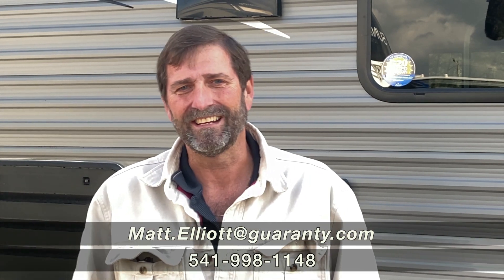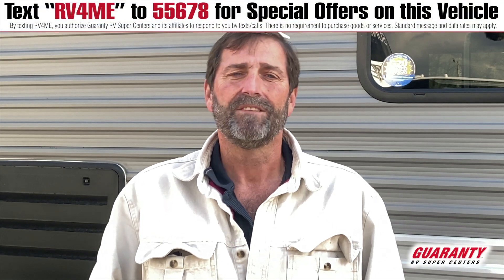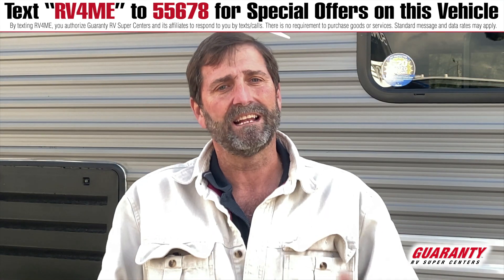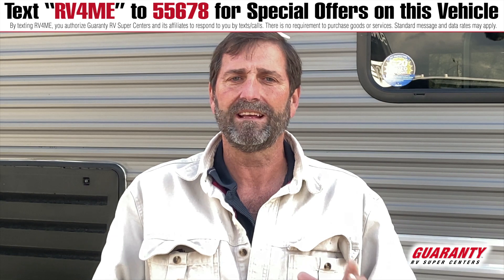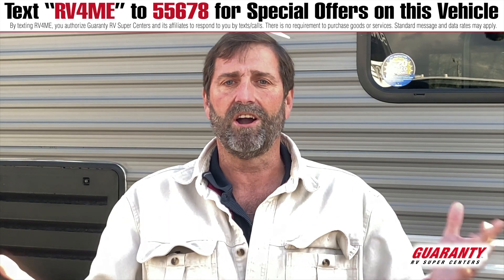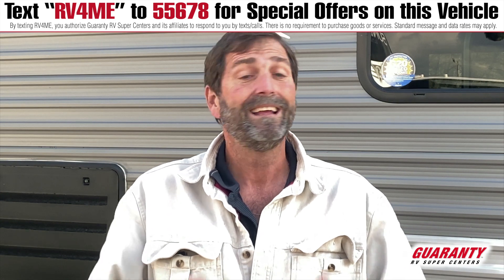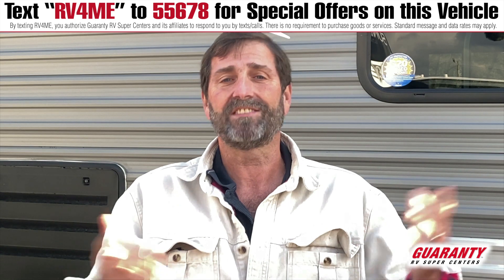Hi everybody, my name is Matt Elliott and I'm here at Guaranty RV Supercenters in Junction City, Oregon today to show you a really nice trailer. This is a Jayco 224 bunkhouse and I really like this trailer for a number of reasons. It's kind of hard to find a trailer that has a lot of versatility but doesn't have a slide out. Not everybody wants a slide — slide outs are great but sometimes people need something more compact, easier to store, tow, and easier to get into small campsites, and this thing sleeps a lot of people.